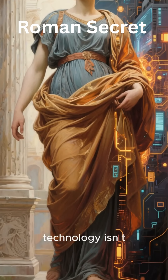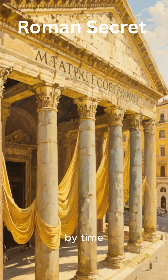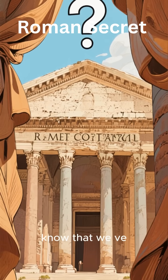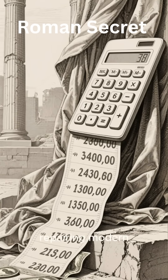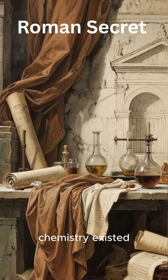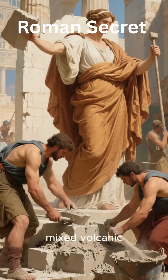For centuries the secret seemed lost, until scientists from MIT and the University of Utah made a breakthrough. They found tiny white fragments called lime clasts inside Roman concrete. When cracks formed and water seeped in, those lime clasts reacted, resealing the gaps. In other words, Roman concrete healed itself.